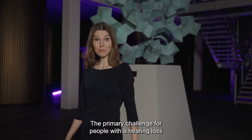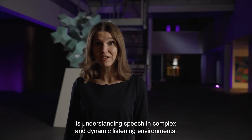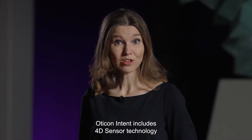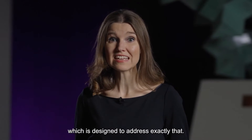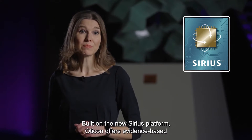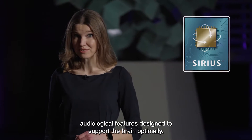The primary challenge for people with a hearing loss is understanding speech in complex and dynamic listening environments. Oticon Intent includes 4D sensor technology which is designed to address exactly that. Built on the new Sirius platform, Oticon offers evidence-based audiological features designed to support the brain optimally.